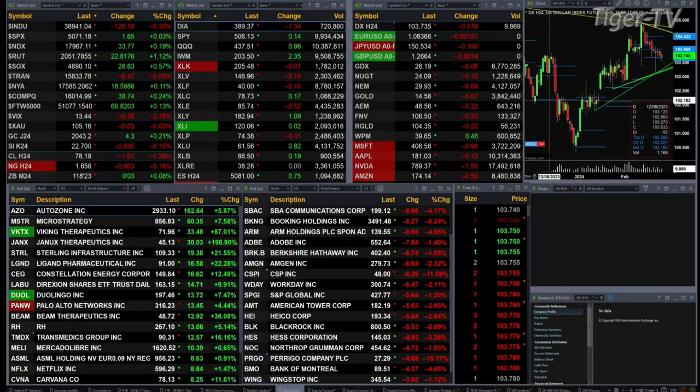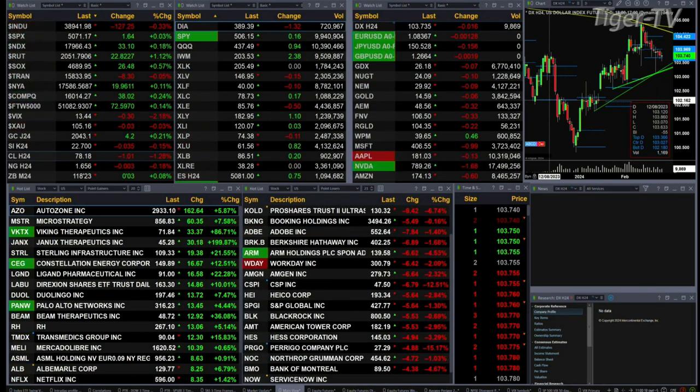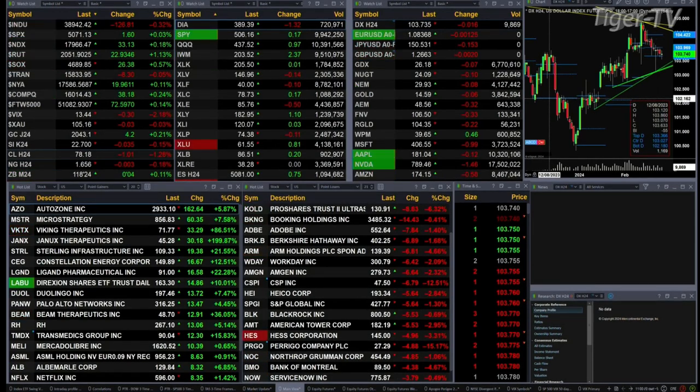You've got the Dow down 129 points. The Transports are off nine points as well. The other U.S. indices trading to the upside: S&P's up two, basically flat. Nasdaq up 33 points, Russell 2000 up 22 points, a little over 1%.